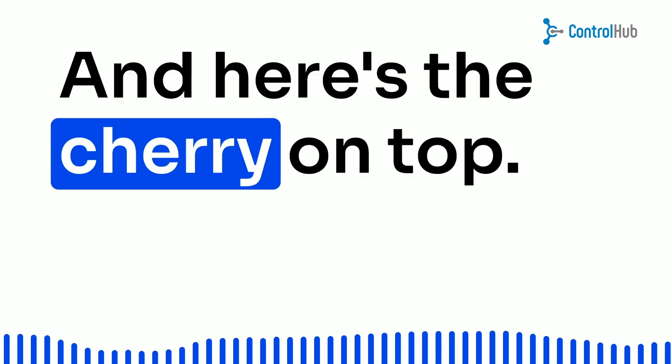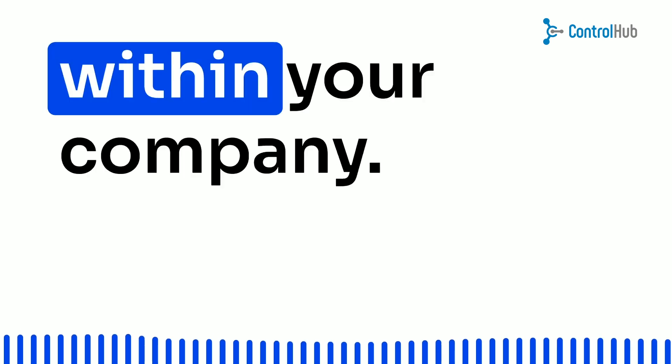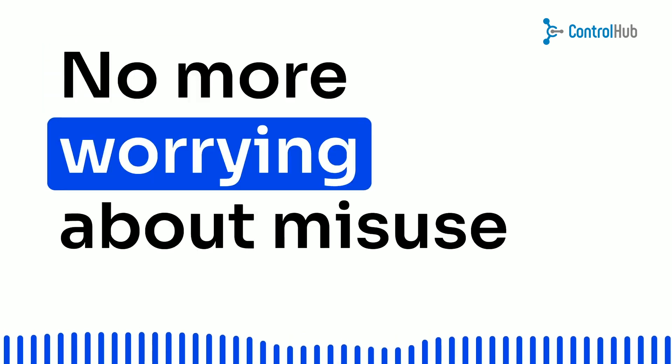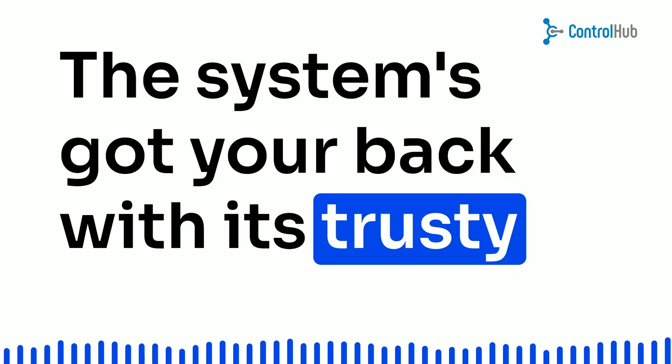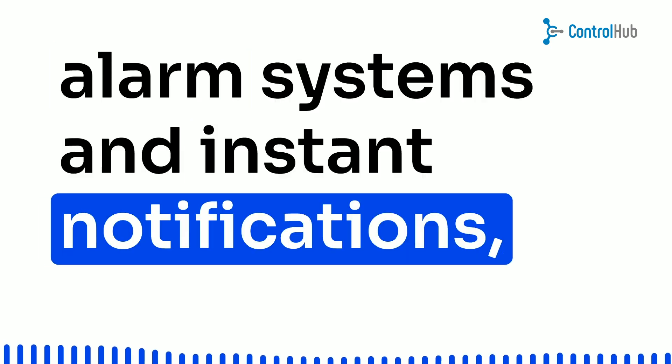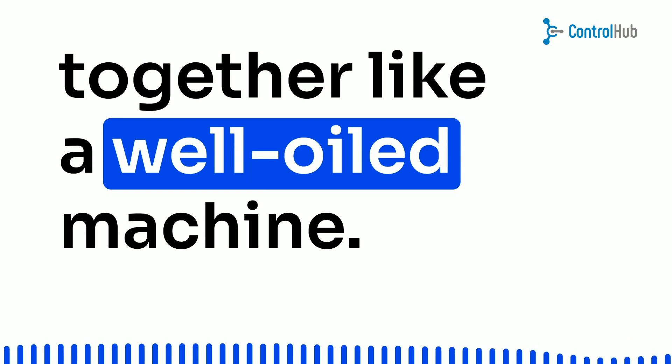And here's the cherry on top — you can keep a close eye on all those purchase activities happening within your company. No more worrying about misuse of funds or data shenanigans. The system's got your back with its trusty alarm systems and instant notifications. Safety and efficiency working together like a well-oiled machine.